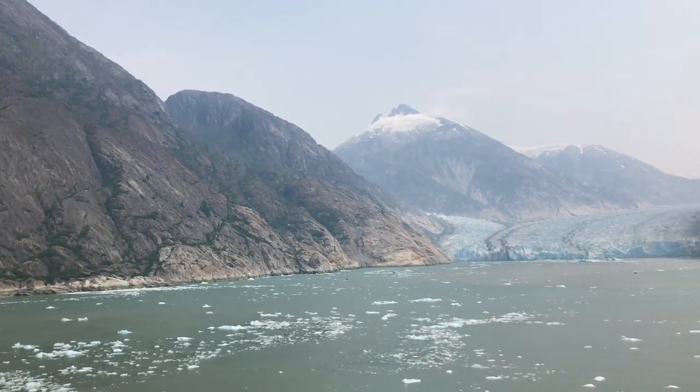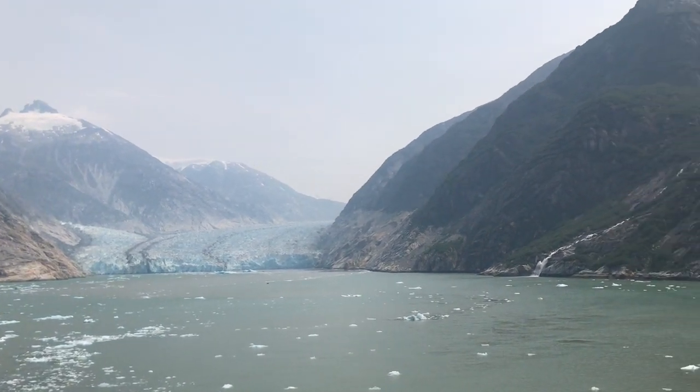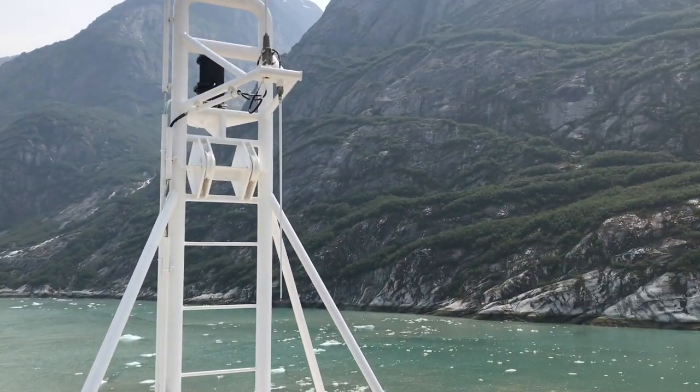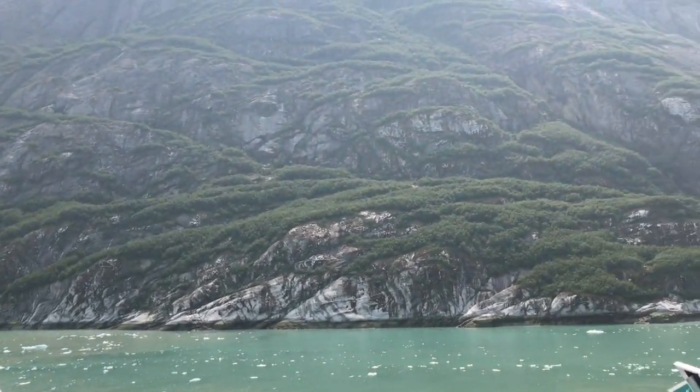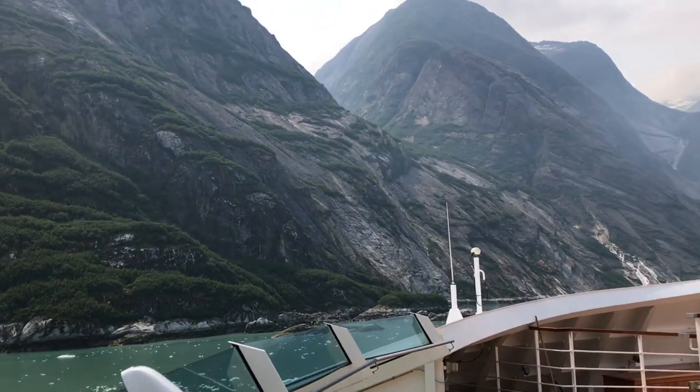A key part of any Alaskan experience is to get into one of the fjords where the tidewater glacier is calving right into the ocean. That happened for us today and this is why people take ships to Alaska. We're only about 50 miles from Juneau here as the crow flies, but it feels like we're a million miles away from any form of civilization.